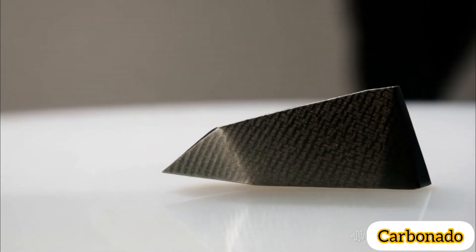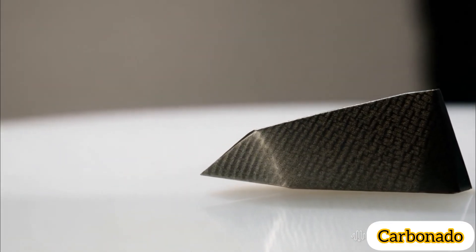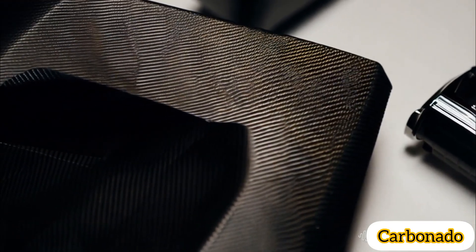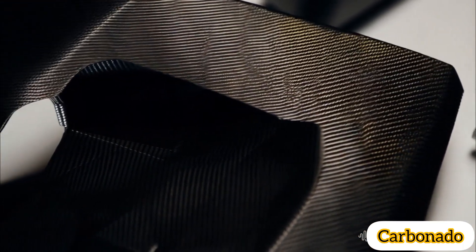Two, composition. Made of tiny diamond crystals fused together, often containing graphite, amorphous carbon, and other minerals, which contribute to its dark color.